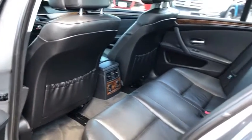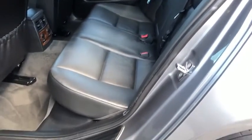Rear window defroster, power windows, CD player, trip computer, panic alarm, power moonroof, tachometer, remote keyless entry, brake assist.